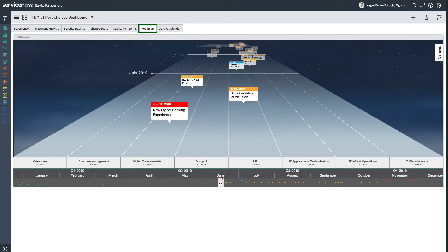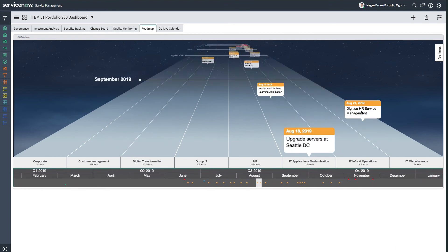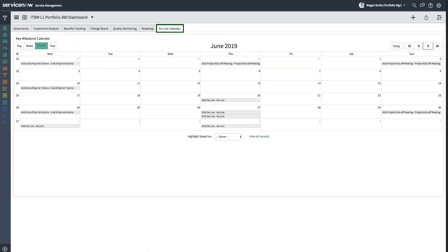Essential for effective continuous planning and delivery, the roadmap provides an interactive timeline visualization that displays the organization's project and portfolio strategic and operational activities over time. The go-live calendar enables Megan to easily see when upcoming go-lives for projects in the portfolios she manages are scheduled, and when potential bottlenecks may occur, so that she can take action proactively.